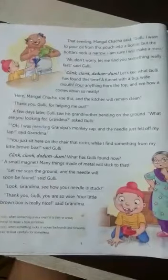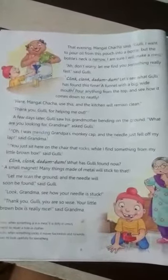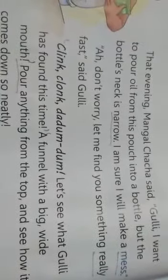Hello children, today we will go with the next page of the chapter 'Gulli's Box of Things.' In the previous video we read about how Gulli helped his grandpa with a magnifying glass. Now see further — that evening, Mangal Chacha said something to Gulli.